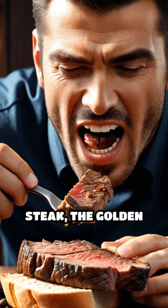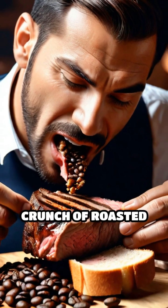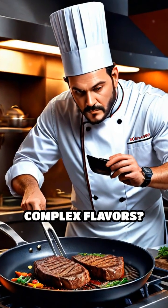Imagine biting into a perfectly seared steak, the golden crust of fresh bread, or the irresistible crunch of roasted coffee beans. What gives these foods their rich color and deep, complex flavors?